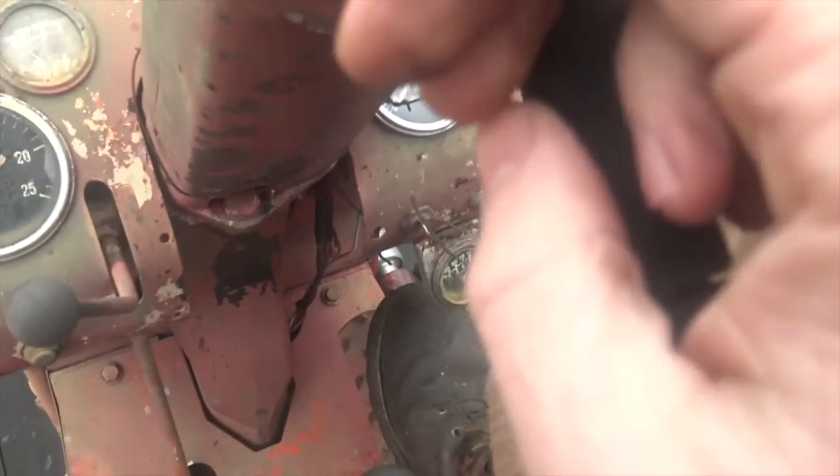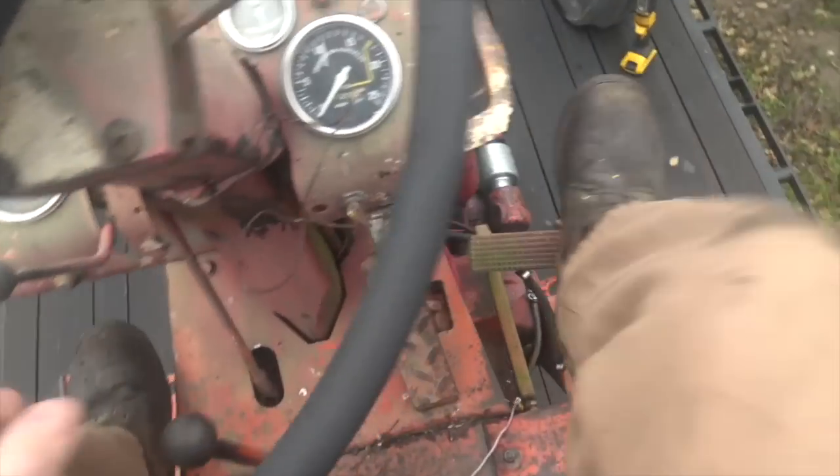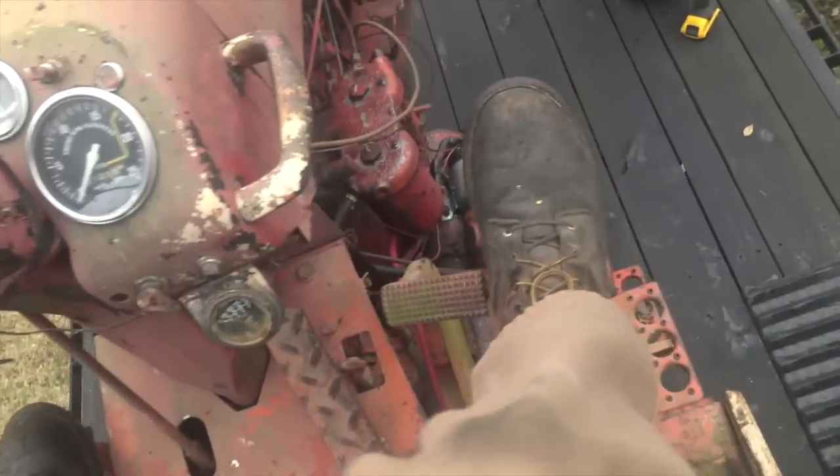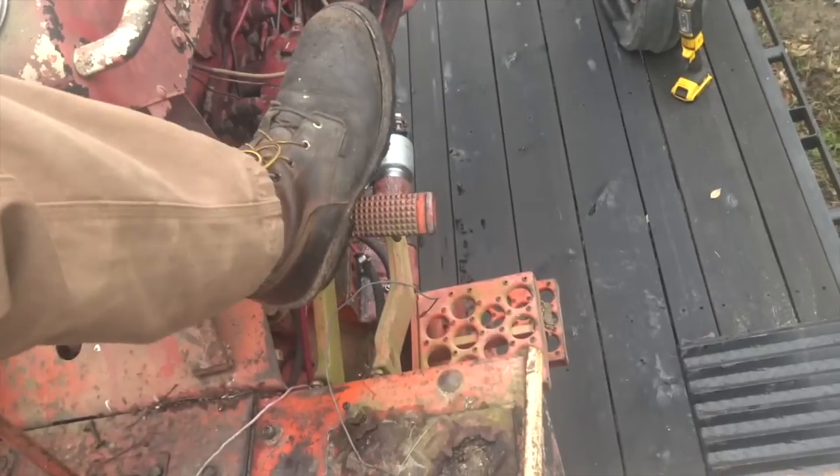We've got a foot throttle up here, and a clutch — the linkage really needs to be adjusted. The clutch is almost flat in its upward position, so you're mashing it down. But it's actually pretty comfortable to drive, at least around the guy's yard. The brakes are another weak point on this — even by old tractor standards, they're supposed to be really bad.